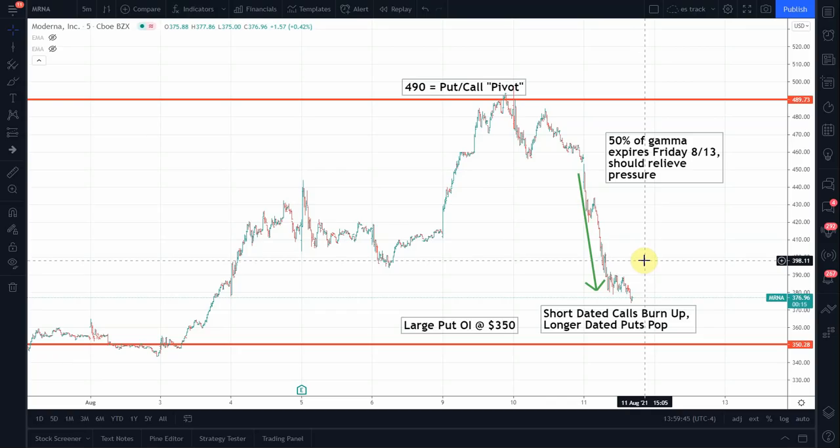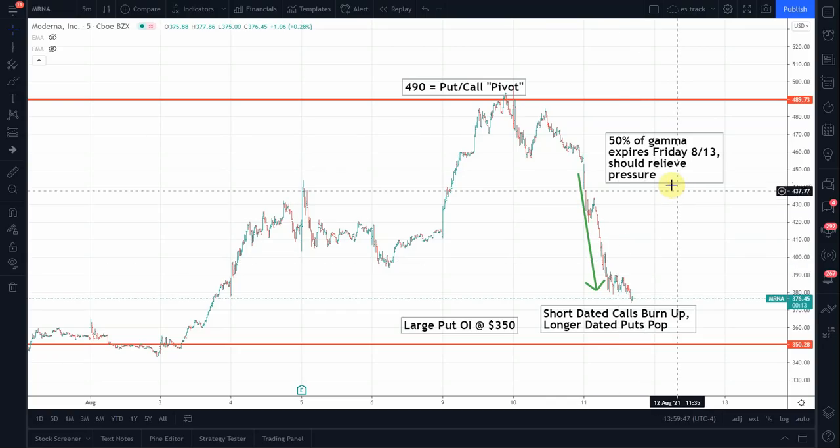The key thing for Moderna bulls is that 50% of the total gamma position expires this upcoming Friday. So all of these call positions will now be wiped out, and a huge chunk of the put positions will also be removed. We think that's going to be a big weight that is lifted off of the stock.